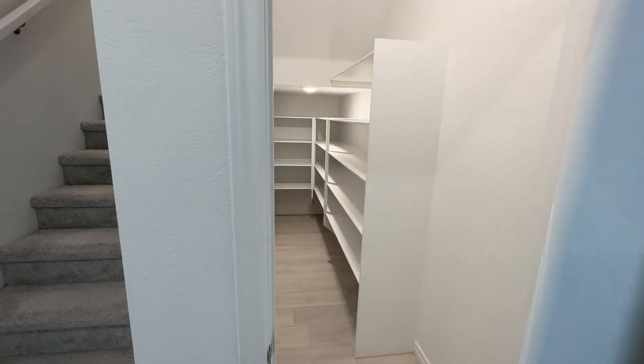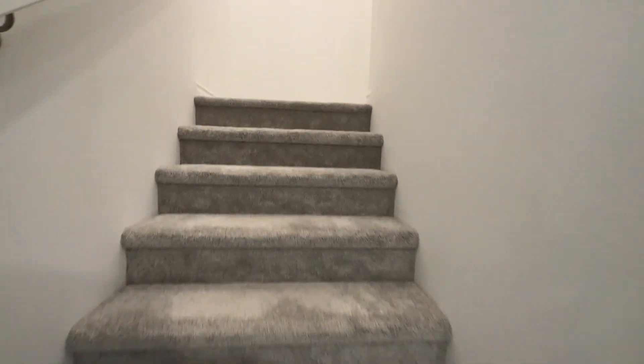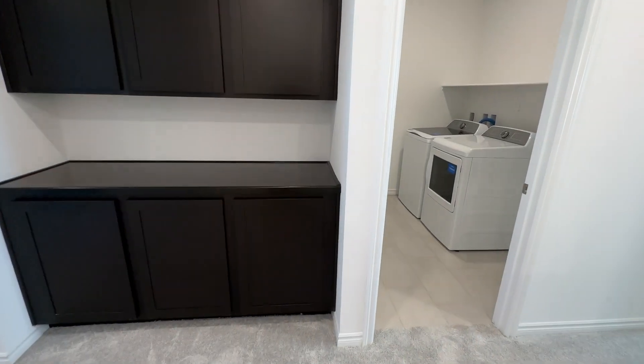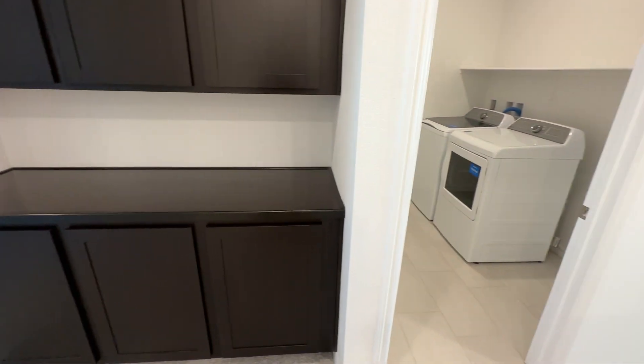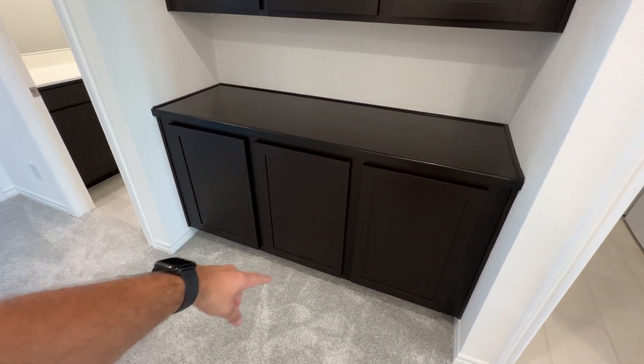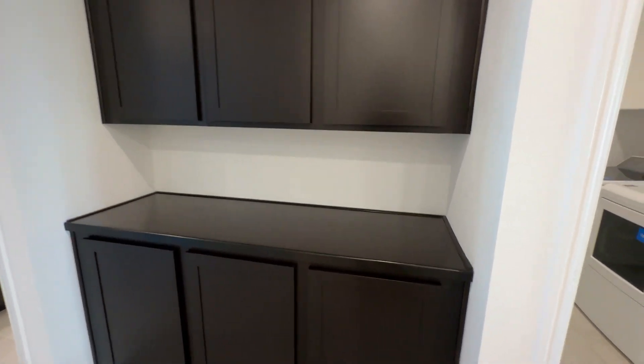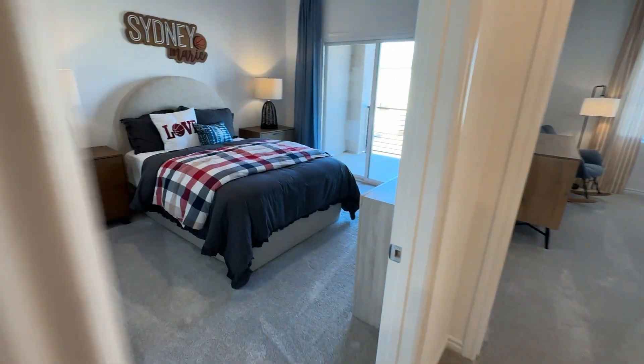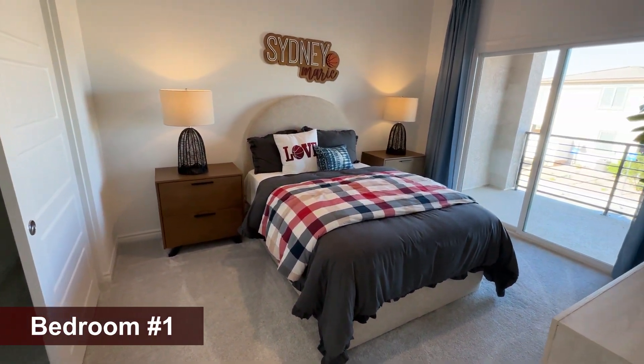Nice backsplash, quartz countertops, black shaker cabinets, push-in stove, GE refrigerator — same as before. There's a good amount of room; it doesn't feel crowded. This unit has the pantry under the stairs as well. Moving up to the second floor, you have three bedrooms and no loft, though there's a little extra space you could use for a desk. The laundry room is right there, and the two secondary bedrooms are a good size — 10 by 12 — and one has a balcony.